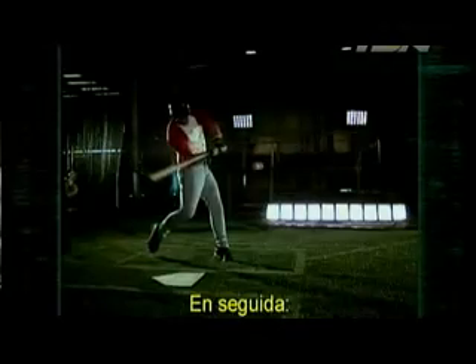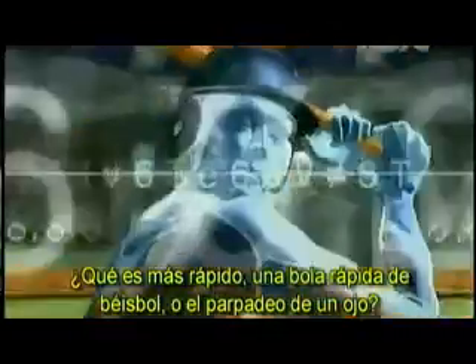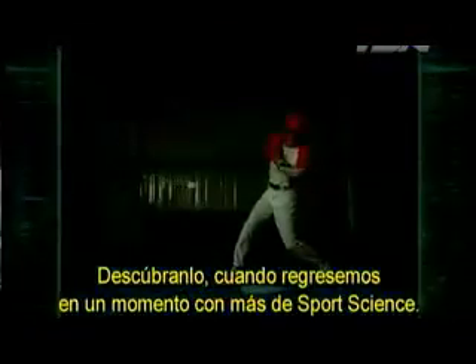Coming up next: what's faster, a major league fastball or the blink of an eye? Find out when we return in a moment with more of Sports Science.